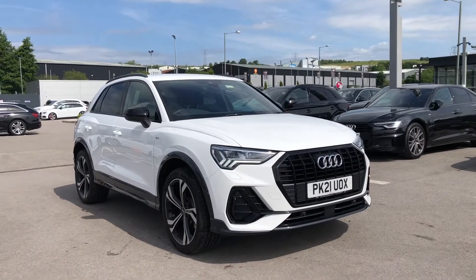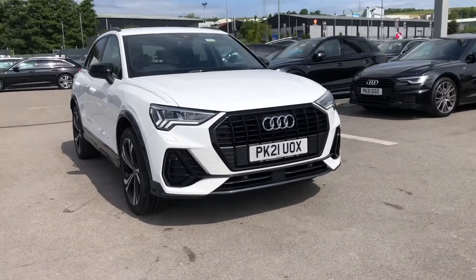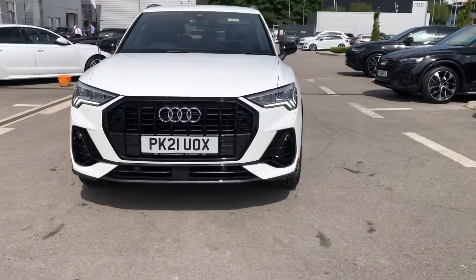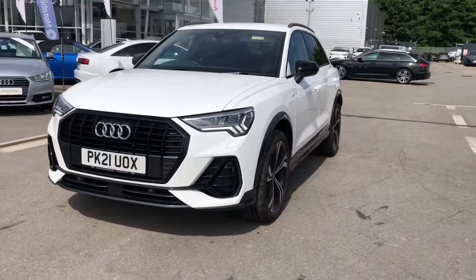Hi and welcome to Blackburn Audi. My name is Fiona and today I'm going to be giving you a quick tour of this absolutely stunning Audi Q3 Edition 1, finished in the amazing Ibis White.